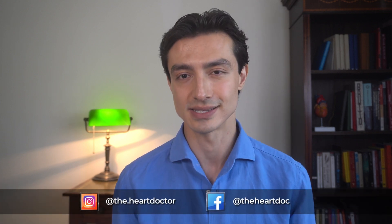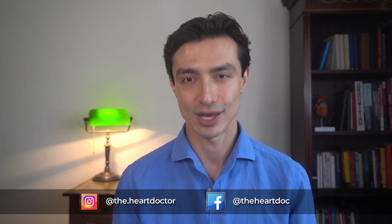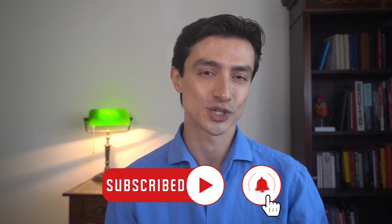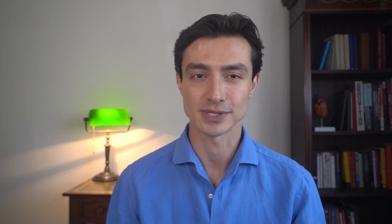If you're new here, I'm Hafiz, a cardiologist training in London. I started creating videos to increase awareness of heart disease so you can lead a healthier life. Don't forget to subscribe if you haven't already, so you'll be the first to watch my videos when they come out.